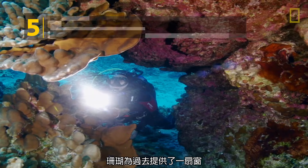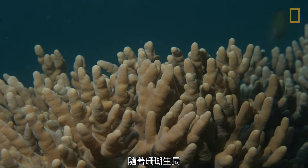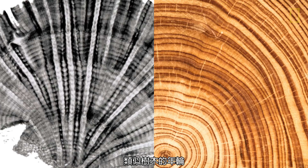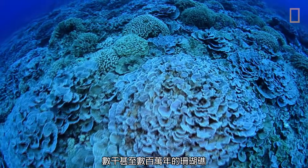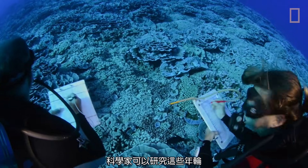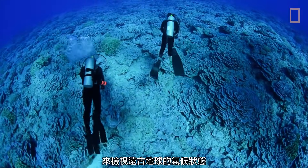Coral provide a window to the past. As coral grow, their limestone skeletons form layers, similar to tree rings, that vary in composition and thickness based on ocean conditions at the time. With some coral reefs growing for thousands or even millions of years, scientists can study these layers to reveal what the Earth's climate may have been like in the ancient past.